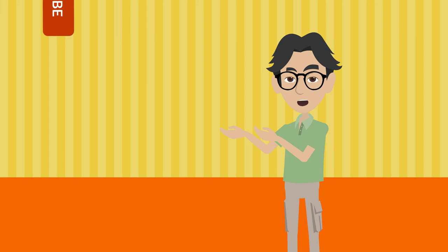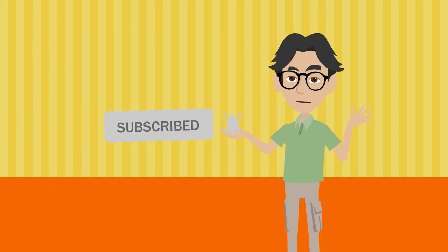Are you waiting for the next video? Subscribe to the channel for notifications. Don't forget it. Thanks for watching.